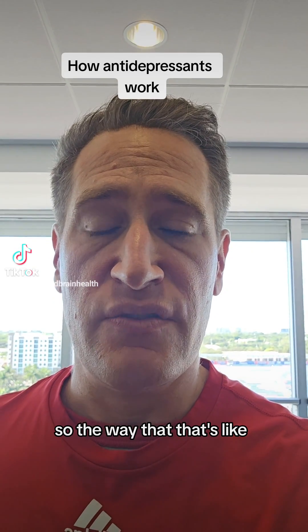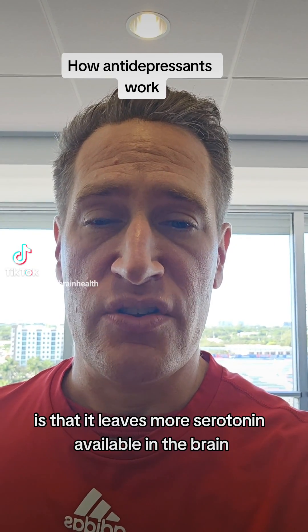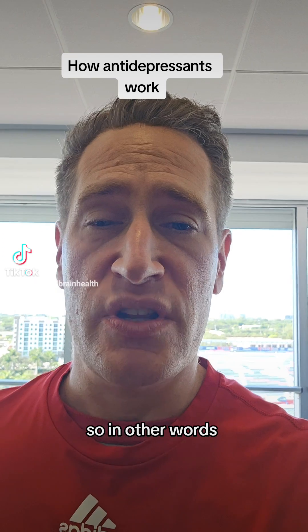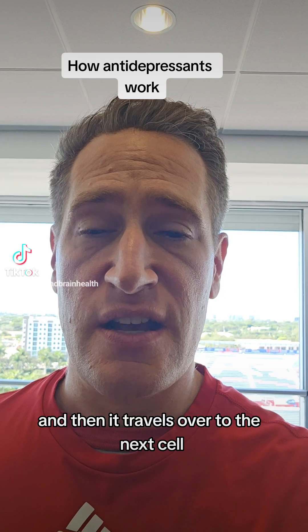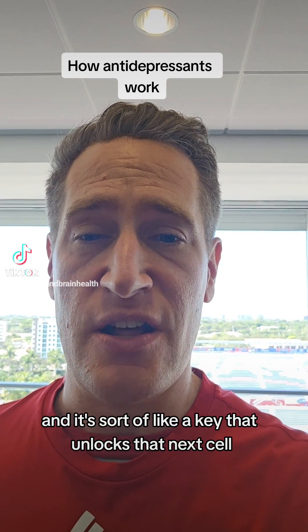The way that the Selective Serotonin Reuptake Inhibitor works is that it leaves more serotonin available in the brain in order to bind with serotonin receptors. In other words, there's one cell, it spits out serotonin, and then it travels over to the next cell, and that next cell receives it — it's sort of like a key that unlocks that next cell.